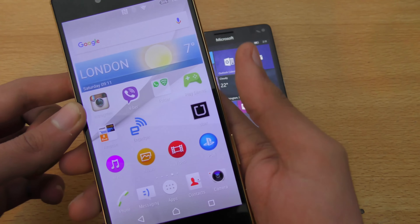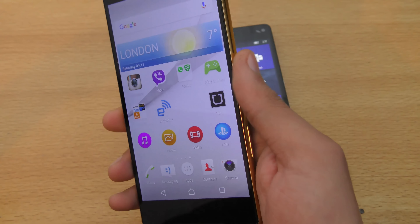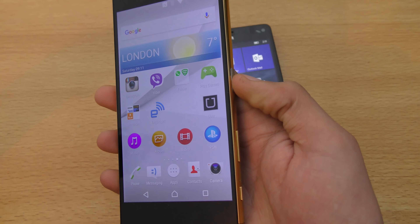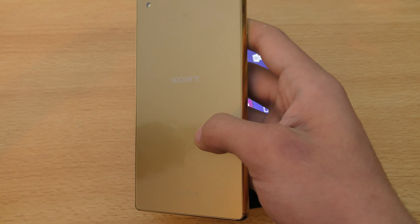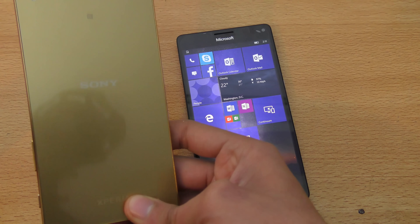iOS devices like the iPhone 6s and 6s Plus come with a fingerprint sensor, so it's pretty easy to unlock the phone that way. We also get waterproof capabilities with the Z5 Premium, which is something not offered by other phone manufacturers, so that's also an edge for the Sony phone.